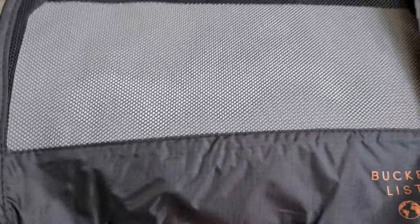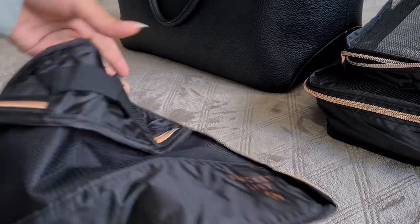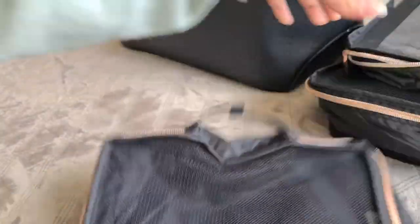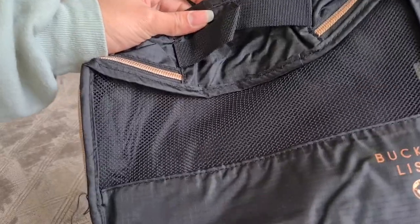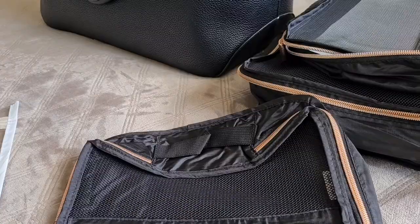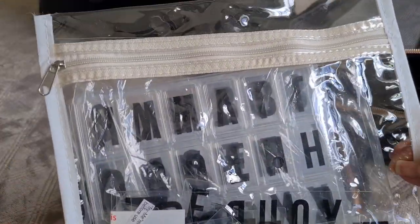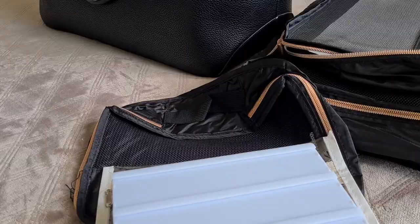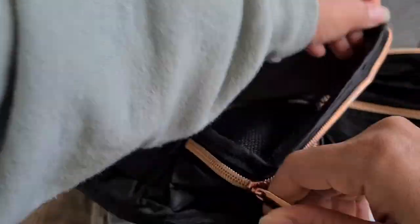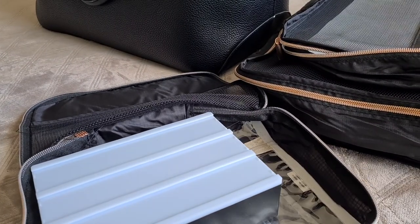For the second largest cube I'm going to leave that for baby's items, but I don't have those just yet so I'll set that aside for now. For the smallest cube — it's cute, it has a little handle — I'm going to add my phone charger, and this little light box with letters that I'm going to use to take cute hospital pictures of the baby.